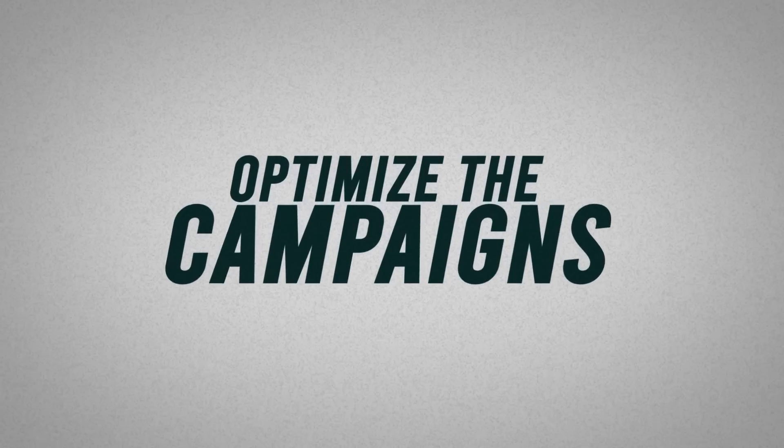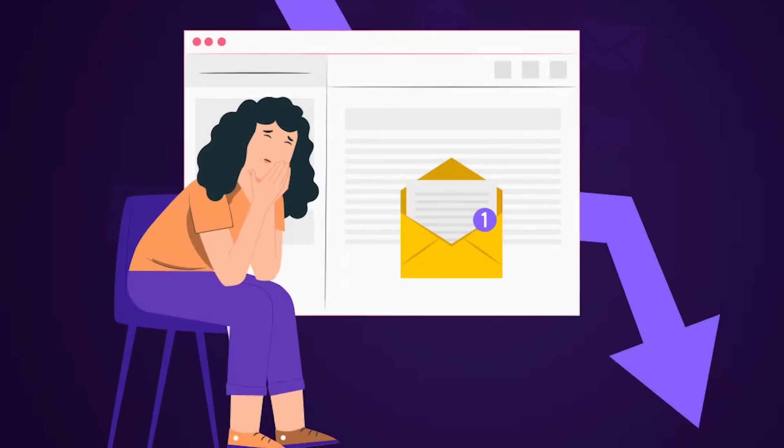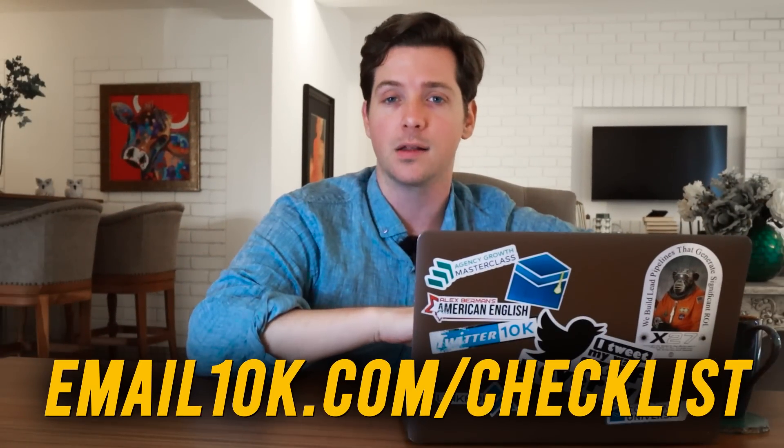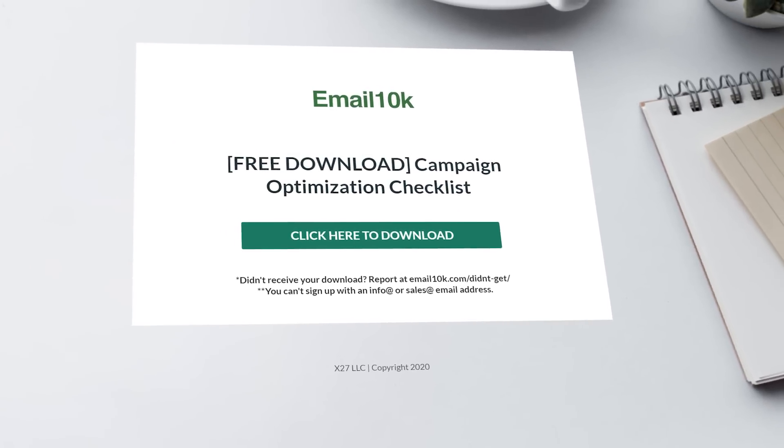We've used cold emails to get responses from people like Dunkin' Donuts, Morgan Stanley, and even billionaires like Mark Cuban. Then once you start sending those cold emails, you should optimize the campaigns. If the open rates are low, you'll rewrite the subject line or find better leads. If you want the whole checklist that we use to optimize our cold email campaigns, you can view that at email10k.com/checklist. Just go through that step by step and you'll have high-performing campaigns — and you can have that absolutely free.